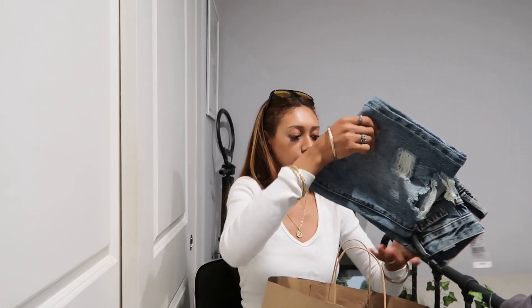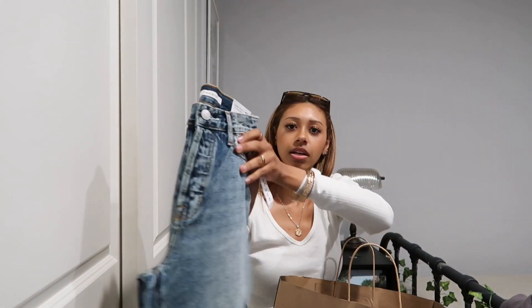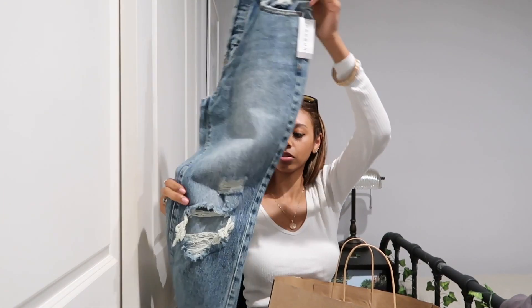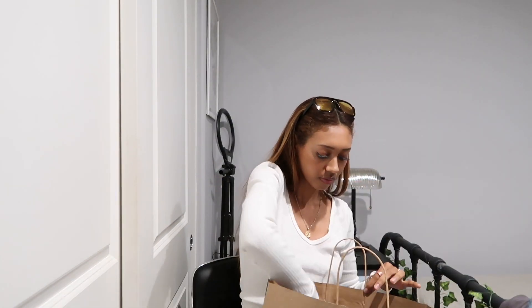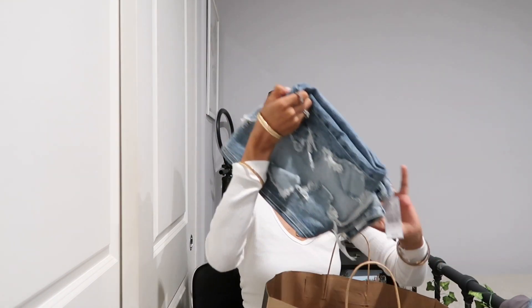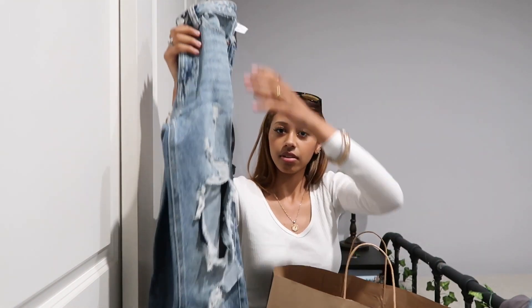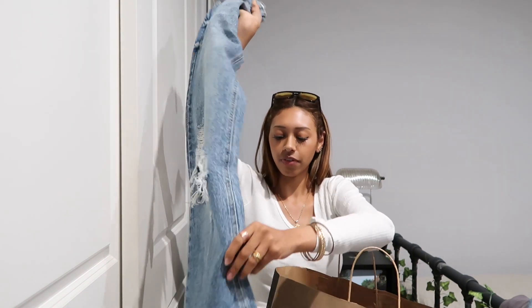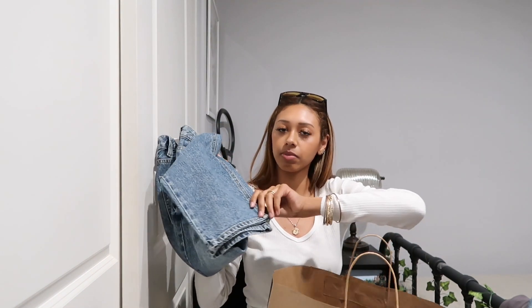I got two pairs of pants — I'm not gonna be able to wear them to work unless I wear leggings but I love the color of them, so I was like let me just get them. These ones are also really cute — they're super distressed which I love. I'm not sure if they're gonna fit me lengthwise because I'm kind of tall, so we'll figure that out later.